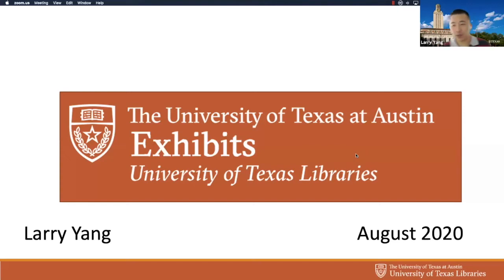My name is Larry Yang from University of Texas Libraries. I'm here to talk about our exhibit portal and how we went about building it over the last few months. This project was given to my squad as the main project in March. We started working on it, then the pandemic hit, so we were scrambling and had to make a lot of changes. But now, four or five months later, we have a soft launch with the portal in the hands of our curators.